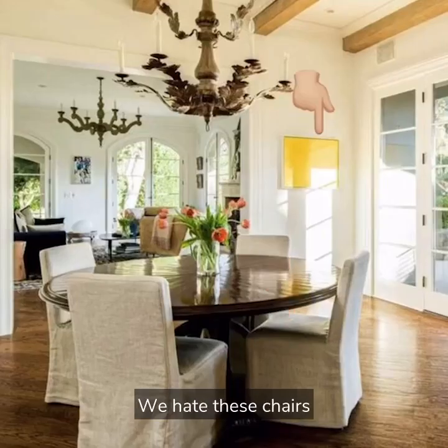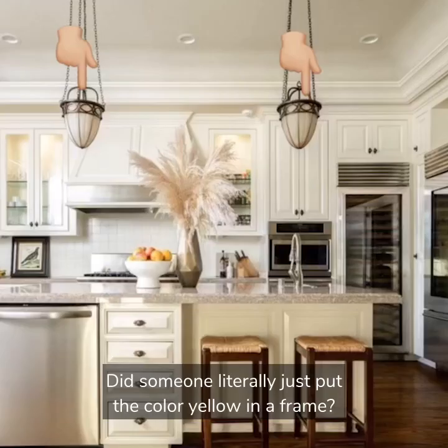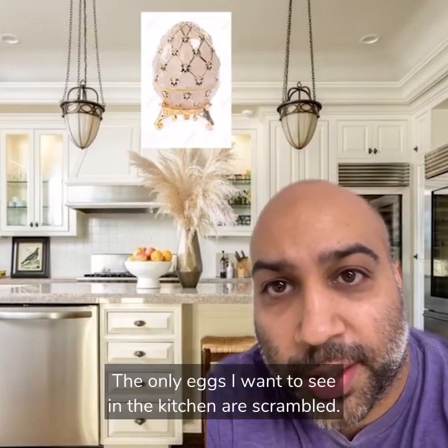We hate these chairs and we hate this art. Did someone literally just put the color yellow in a frame? In the kitchen, we hate these lights. They look like Fabergé eggs. The only eggs I want to see in the kitchen are scrambled.